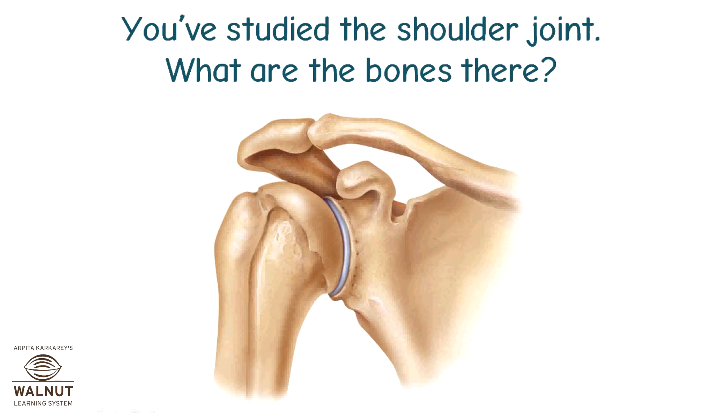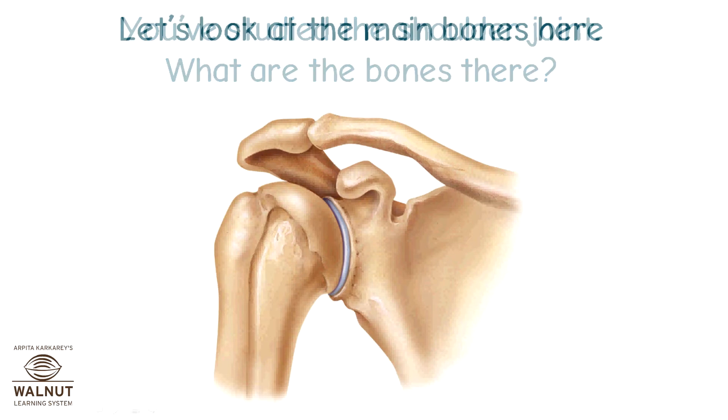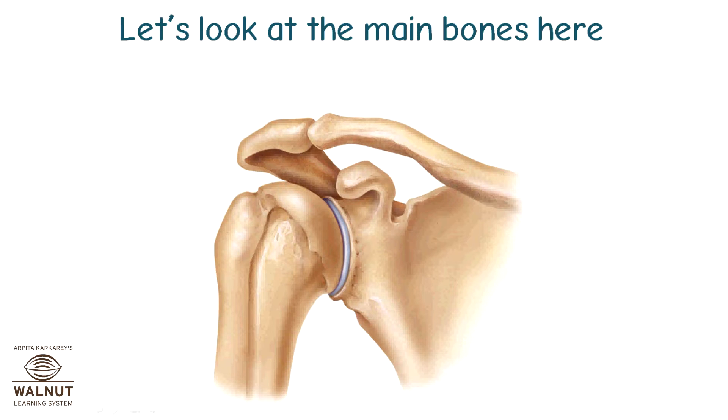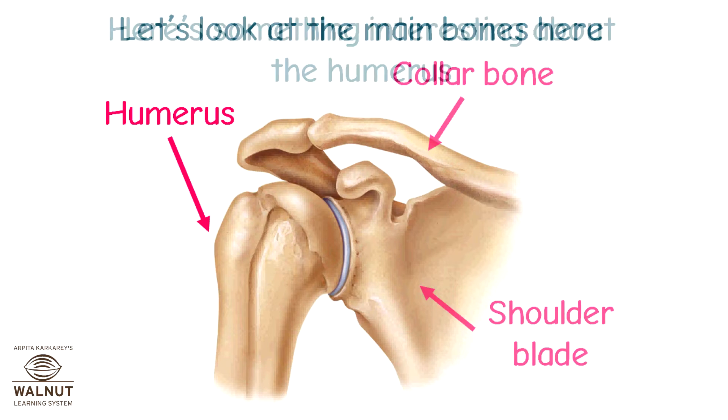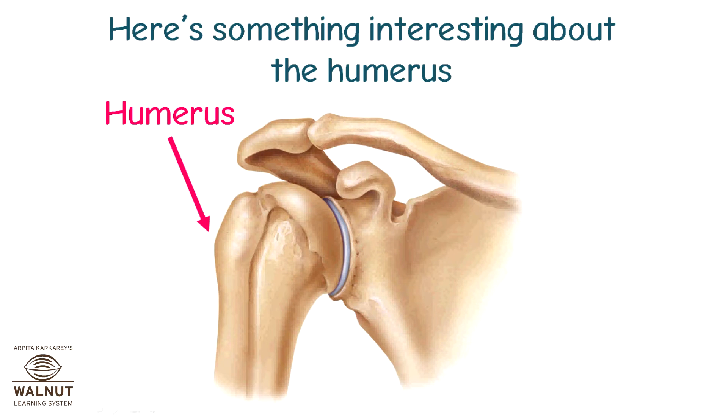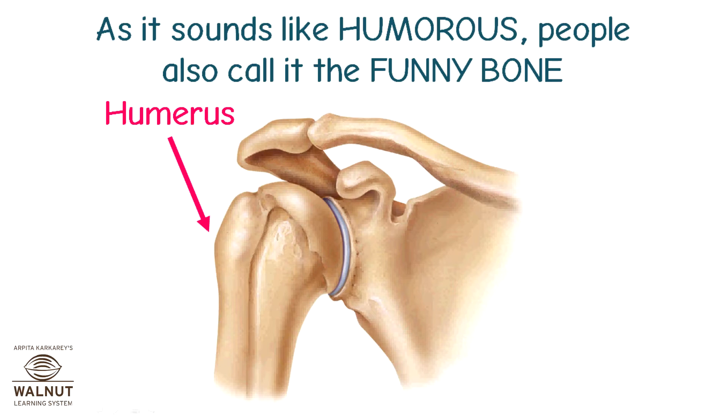You've studied the shoulder joint — let's look at the main bones there: the collar bone, the shoulder blade, and the humerus. Here's something interesting about the humerus — because it sounds like 'humorous,' people also call it the funny bone.